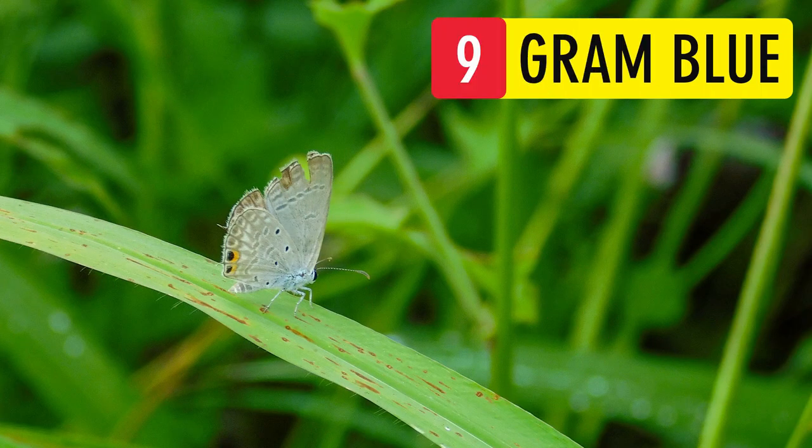Graham Blue. This butterfly can be commonly found in open fields and scrub jungles. It feeds on flowers after they fall off. This is a low-flying, sun-loving butterfly.